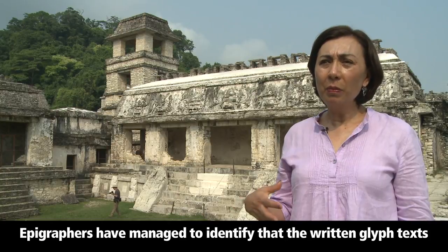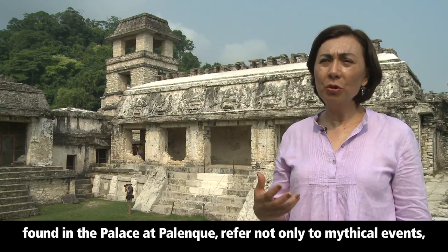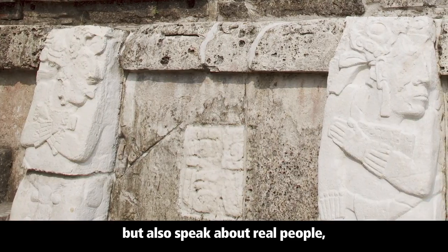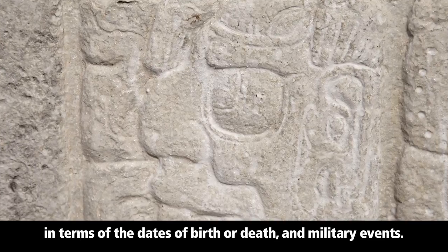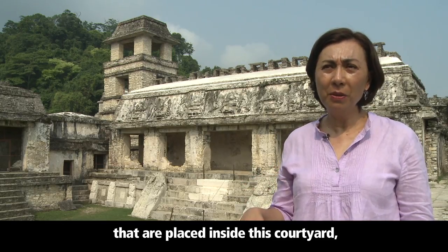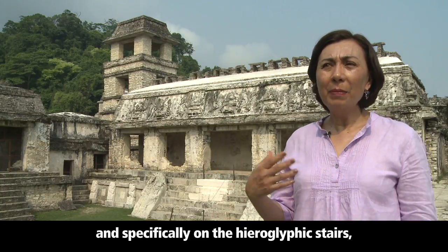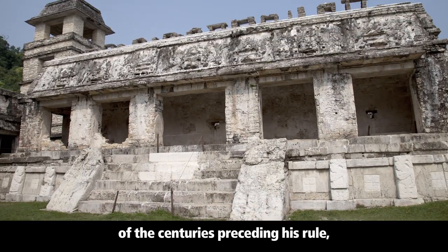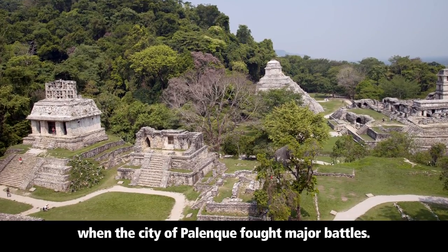Epigraphers have managed to identify that the written glyph texts found in the palace at Palenque refer not only to mythical events, but also speak about real people in terms of dates of birth, death, and military events. Thanks to the hieroglyphic texts placed inside this courtyard and specifically on the hieroglyphic stairs, we know how Pakal gave an account of the centuries preceding his rule, when the city of Palenque fought major battles.